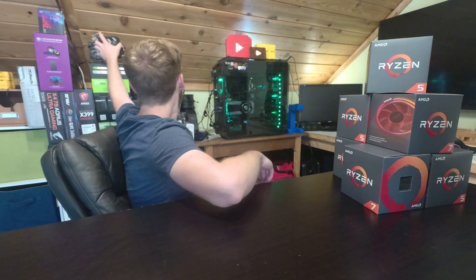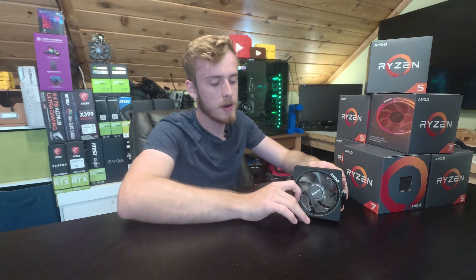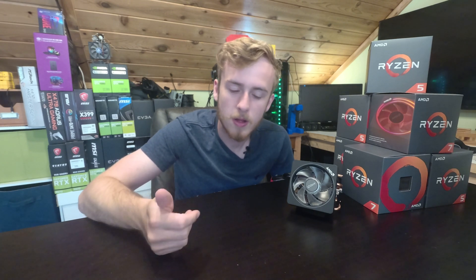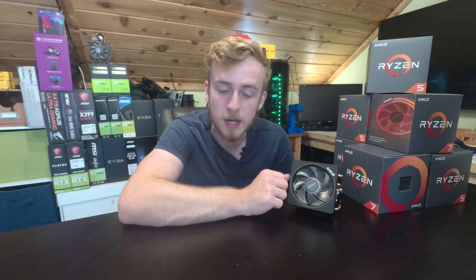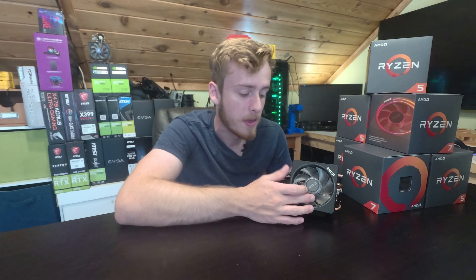It's a really nice cooler — I actually have one up here too. You can't get any better because it's got the RGB and all the nice stuff. It's a really solid cooler. I believe this is a 95-watt or 100-watt TDP rating for the 2700X, and this cooler is of course built for that.